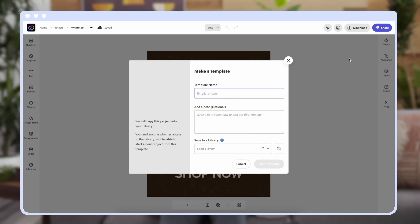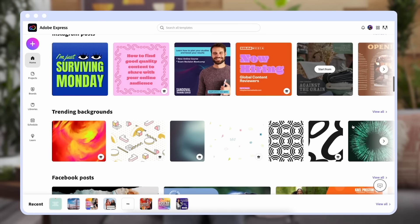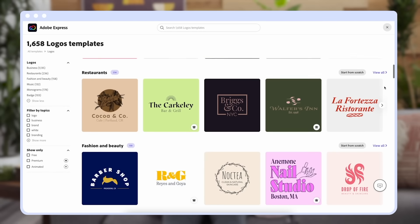Another way to save time and streamline your workflow is to templatize all of your content. Repurpose old graphics and layouts so that you do not have to create something brand new each time. Adobe Express allows you to turn any project into a template so that you can easily create a new project from a previous design. It also has a ton of pre-made templates made by expert designers, which you can quickly customize for your brand.